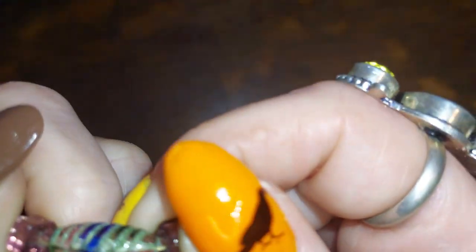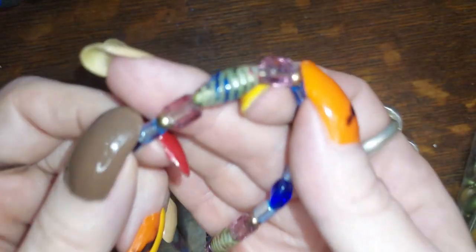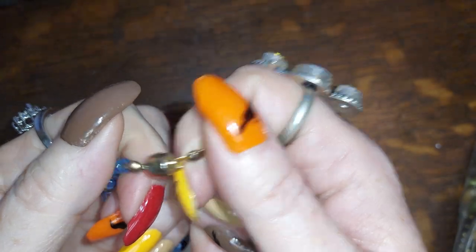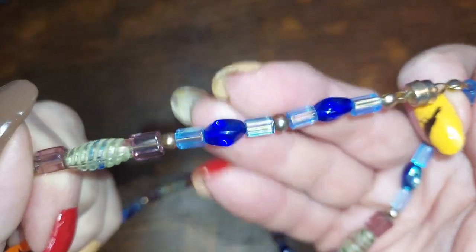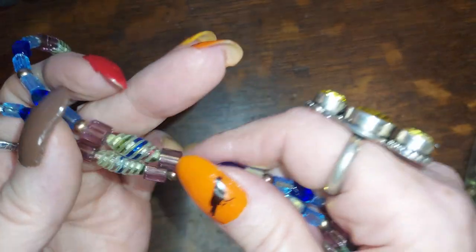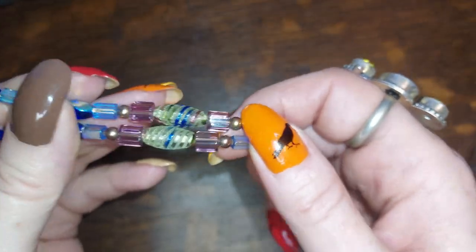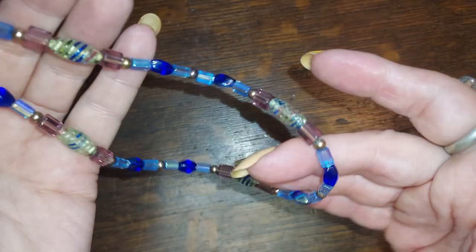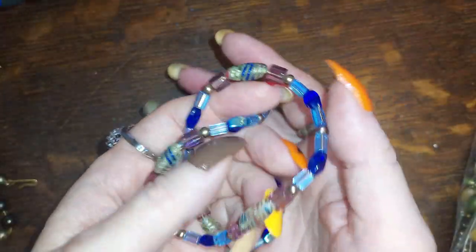This one is all glass, and the only vintage ones are these little guys — there are like five of them on here. It has a magnetic clasp. This newer stuff — I'd honestly take off these vintage beads and make earrings so you can see them better, because they kind of get lost in this necklace. But we'll do that one for five.